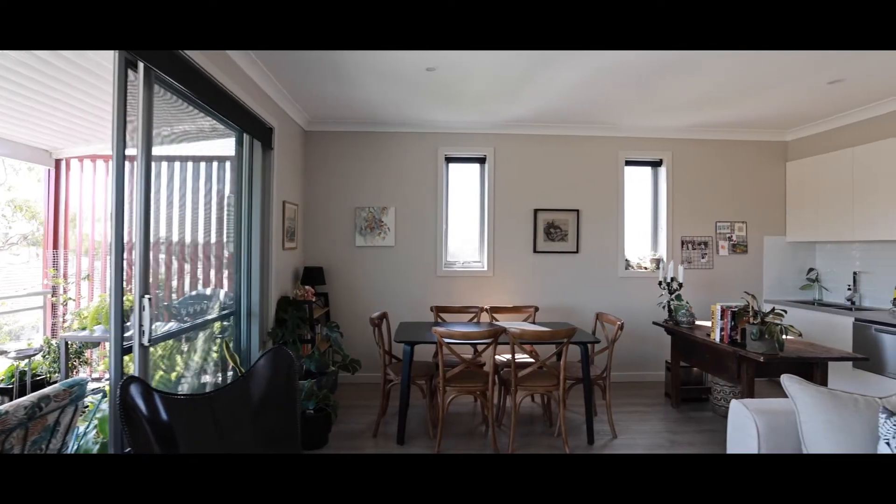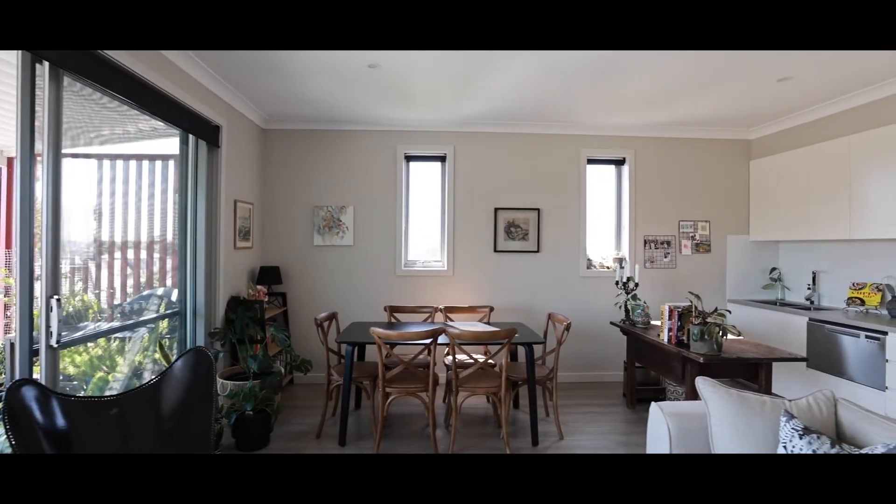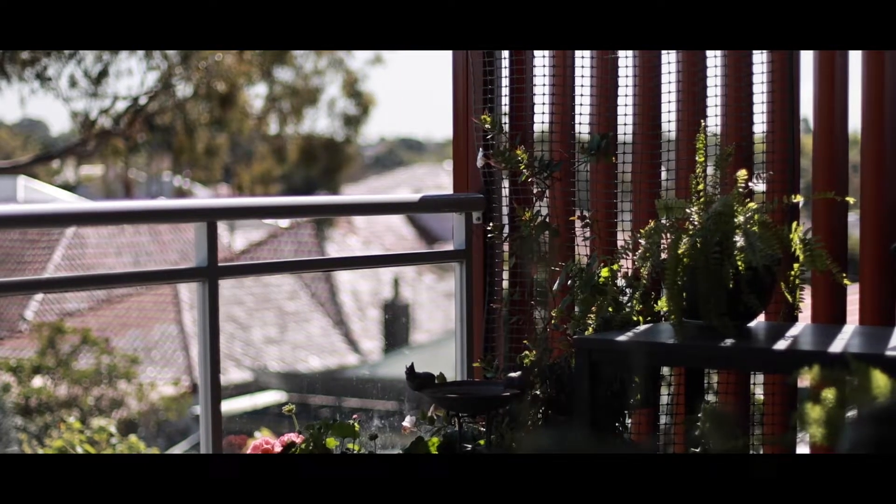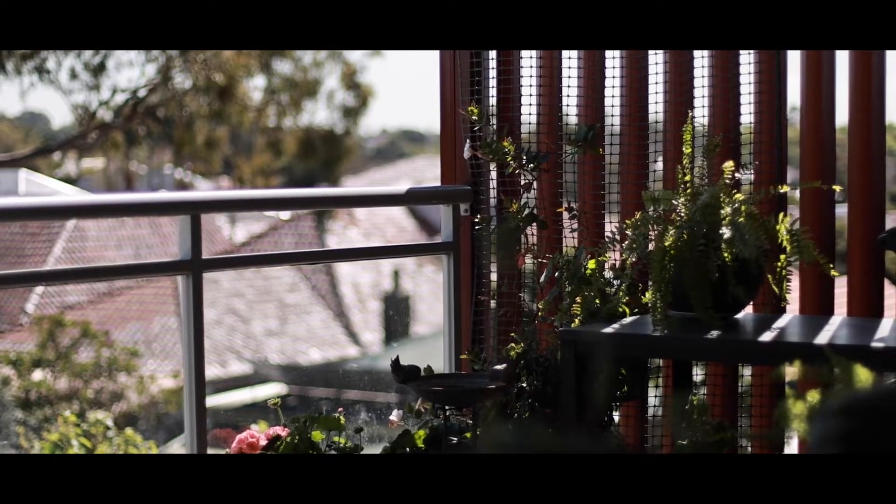Positioned on the top floor of the highly sought after and rarely offered Eden on the Park, this is a once-in-a-lifetime opportunity to buy a completely modern and renovated two-bed, two-bath apartment with parking, top floor, north facing, with city views.